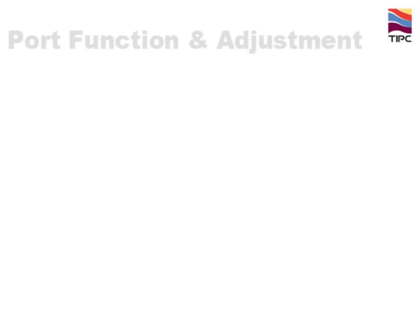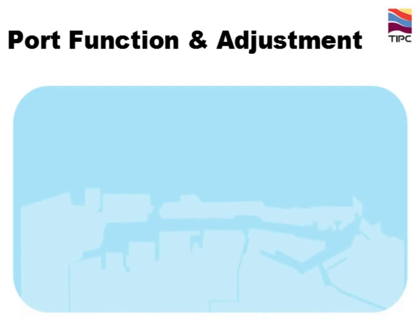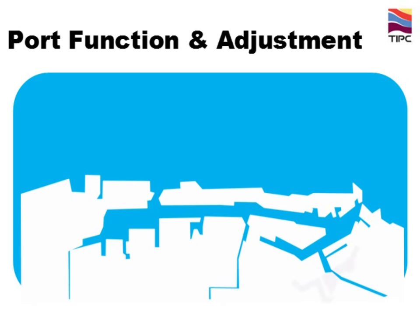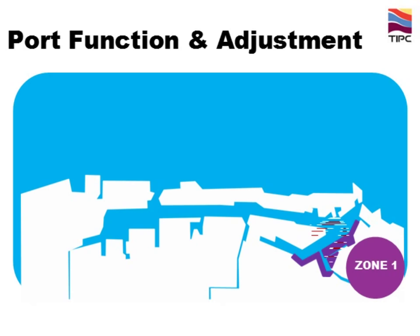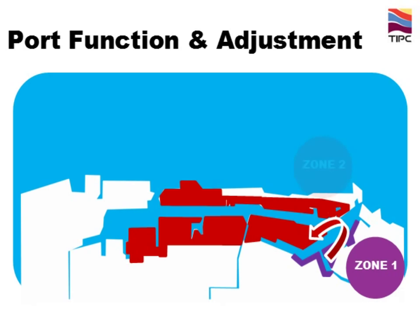There are four zones in Kaohsiung port. TIPC is taking actions to adjust port functions for Kaohsiung urban development. For Zone 1, the old port area, as it is right adjacent to Kaohsiung city and causes impacts on residents' lives, we decided to move domestic and near-sea shipping lines from Zone 1 to Zone 2, then transform this historical area into a friendly recreational park.